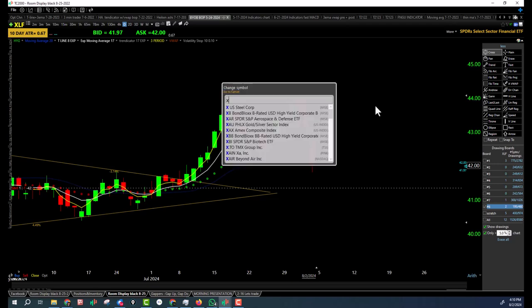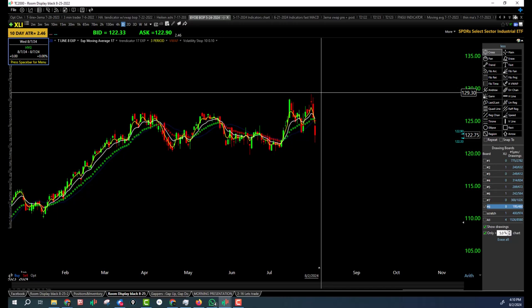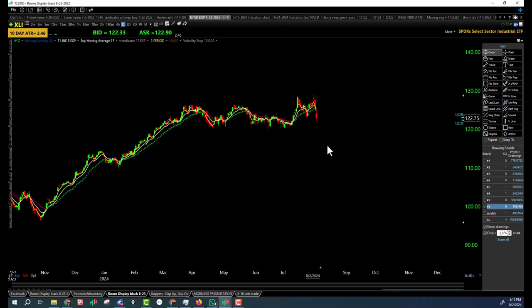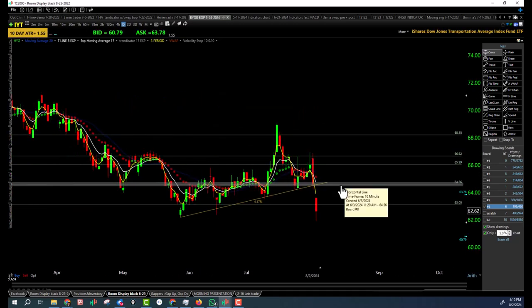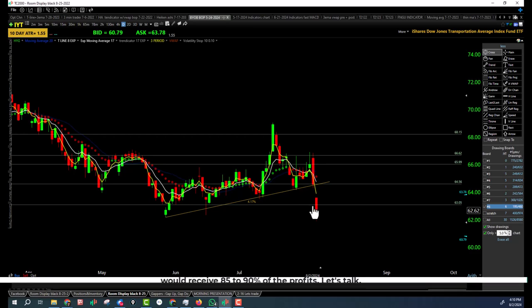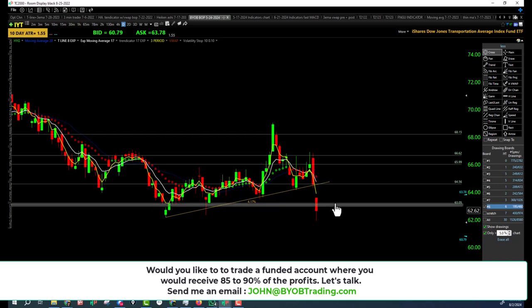Let's take a look at the industrials — same program. Industrials, two days ago, were at new all-time highs, and now they're breaking the low right here, making a lower low. So industrials also in a downtrend. Let's take a look at IYT. IYT in a downtrend — they broke the low, no question about it. IYT in a downtrend — lower high and lower low. Closing under the bearish trap under the 17 EMA.